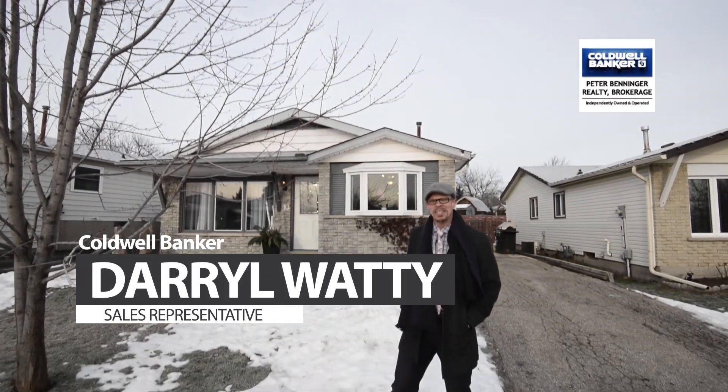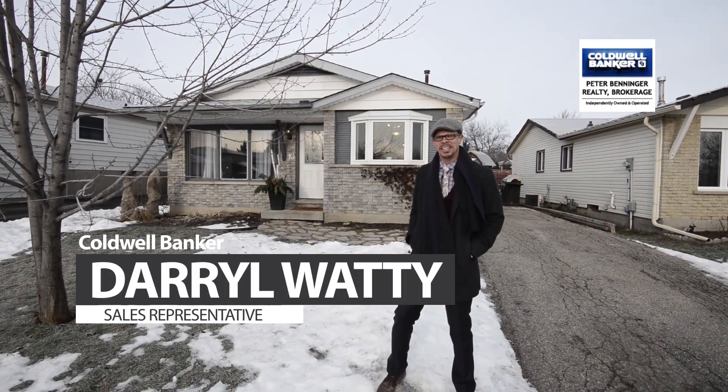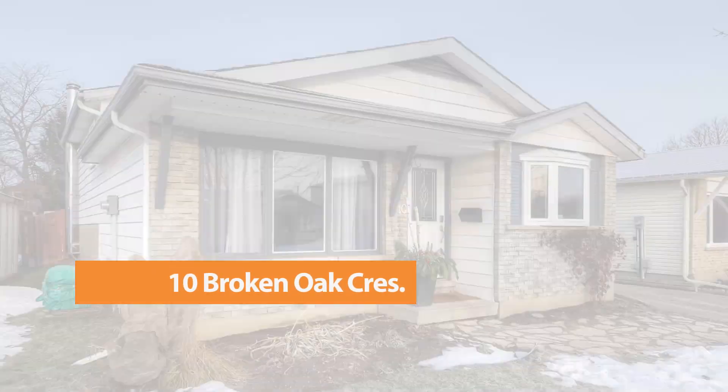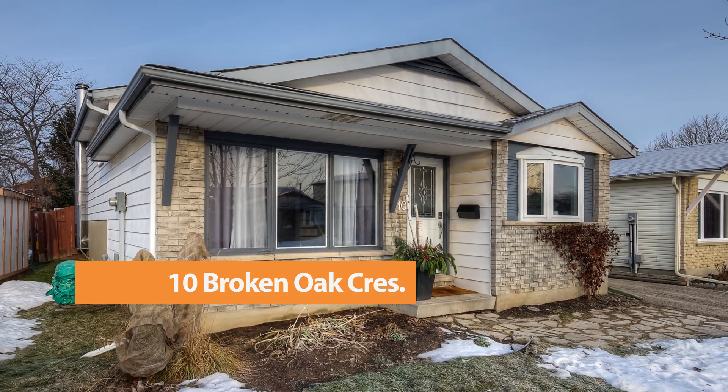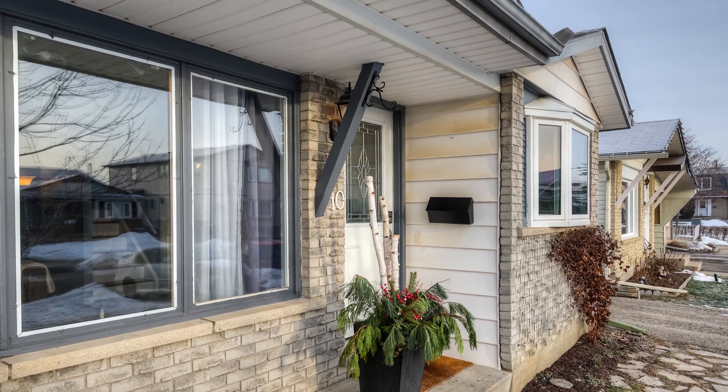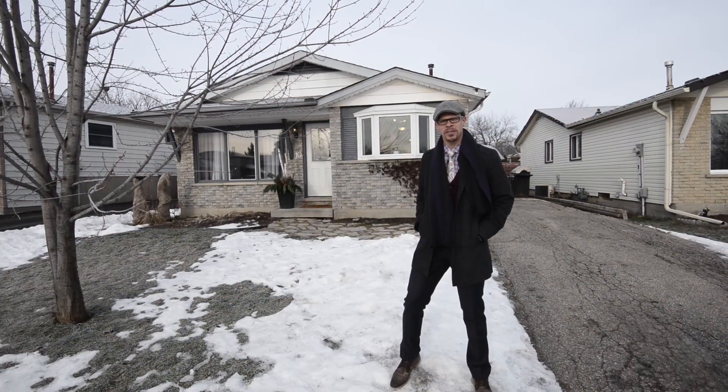Welcome to another great real estate market in 2017. I have a beautiful home to show you — it's 10 Broken Oak in Kitchener. This home has a new roof in 2014, new furnace and air conditioning in 2013, and mainly new windows in 2015.